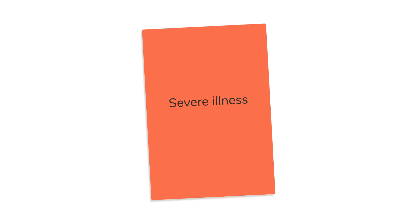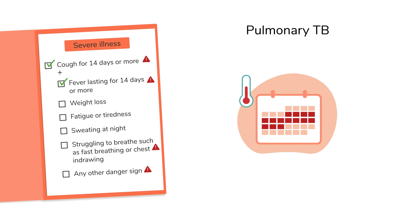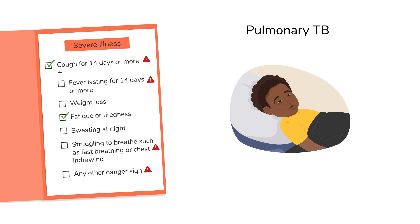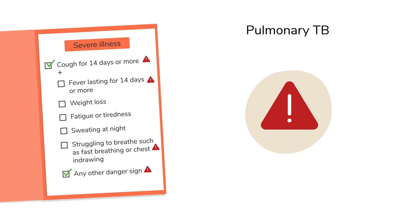If the child is showing signs and symptoms of TB, then this is a severe illness. Signs and symptoms of active pulmonary TB include a cough for 14 days or more, and any of the following: a fever lasting 14 days or more, weight loss, fatigue or tiredness, sweating at night, struggling to breathe such as fast breathing or chest in-drawing, or any other danger sign.